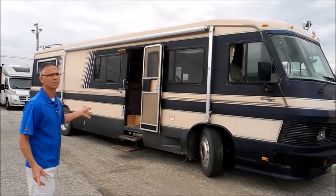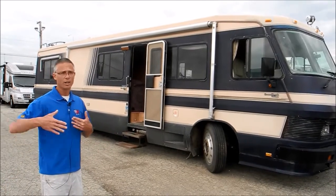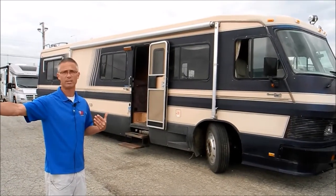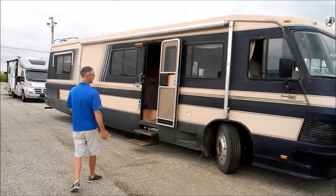I would guess this coach has been sitting for a while. We did drive it, but I don't know how long-distance road-worthy it is. Either way, it's up to the future owner to check it out.